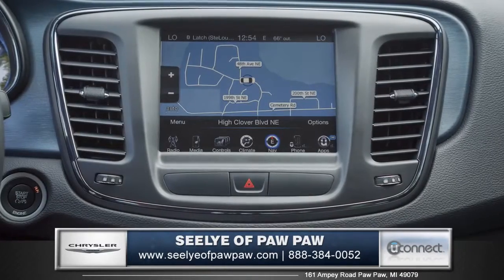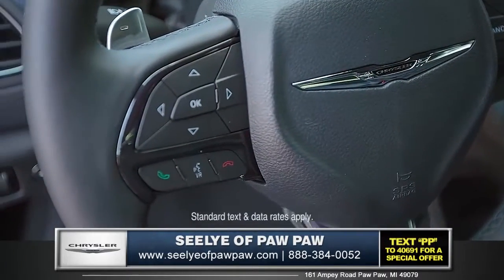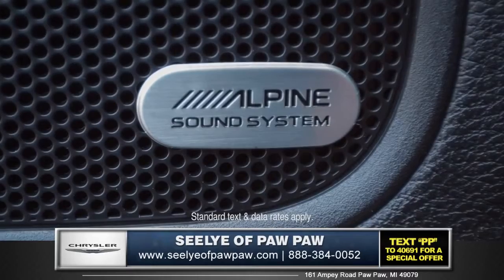It features premium navigation and integrated voice command. It also features Bluetooth streaming audio, which sounds great through the available Alpine premium sound system.